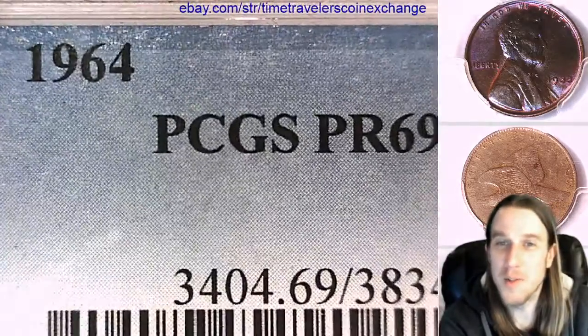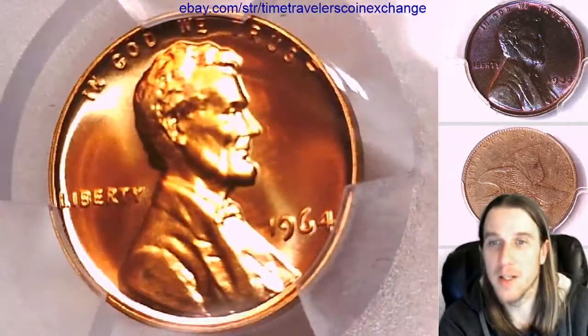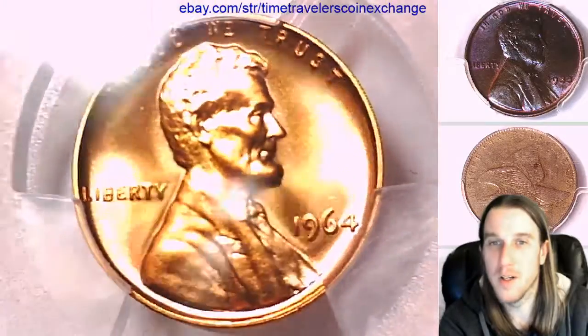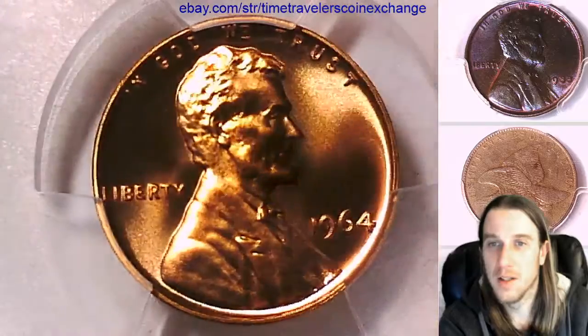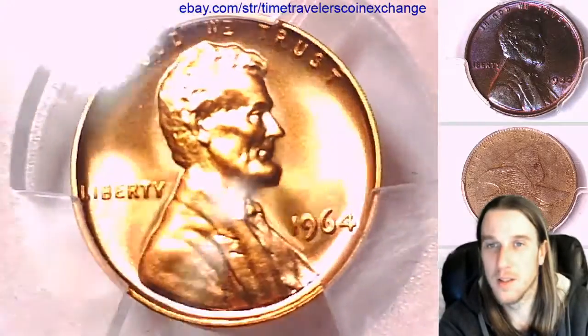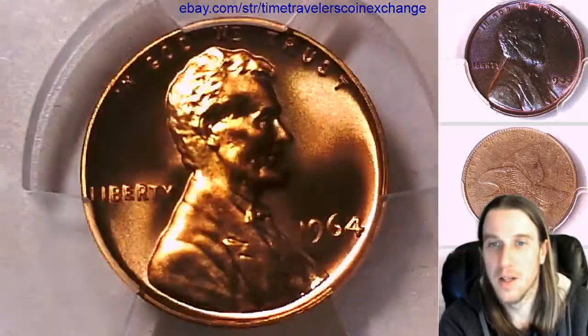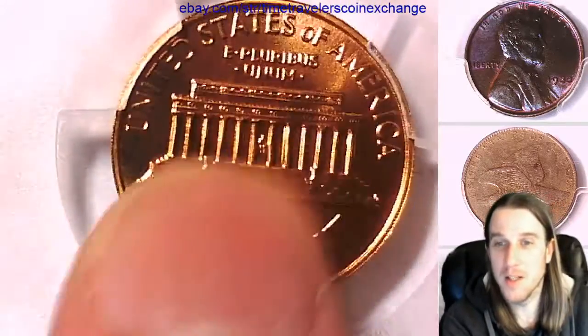This one has been graded by PCGS and they graded it PR69 Red, so it is a beautiful, beautiful Lincoln 1964. Look at that.